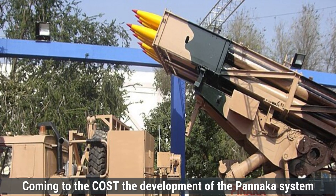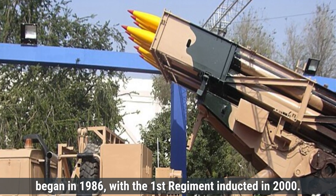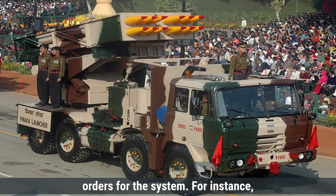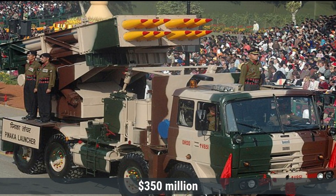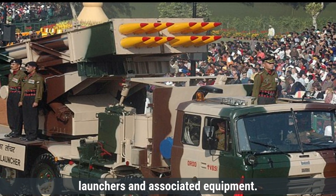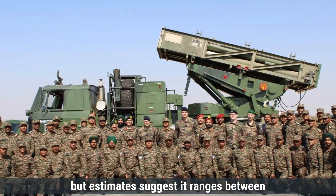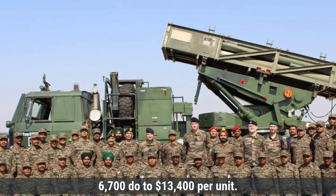Regarding cost, the development of the Pinaka system began in 1986, with the first regiment inducted in 2000. While exact development costs are not publicly disclosed, in August 2020 a contract worth approximately $350 million was signed for six Pinaka regiments, including 114 launchers and associated equipment, suggesting a unit cost of approximately $3 million per launcher. The cost per rocket varies depending on type and configuration, estimated between $6,700 to $13,400 per unit.